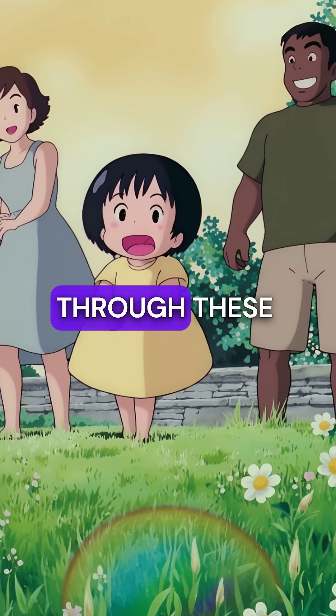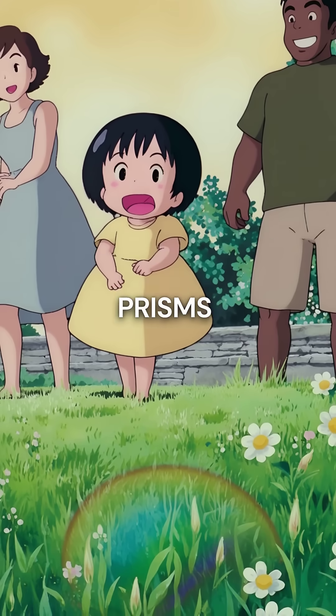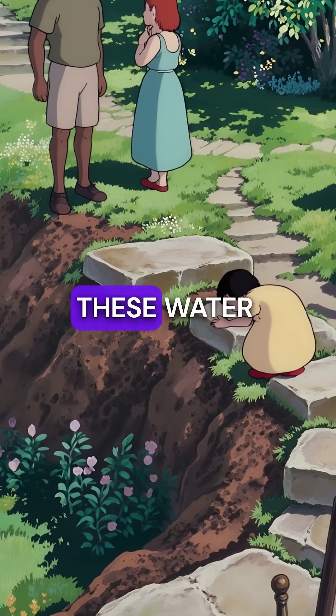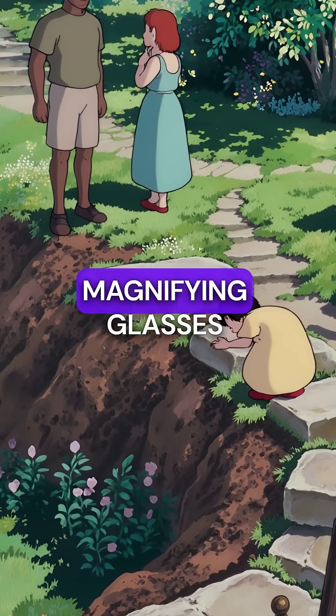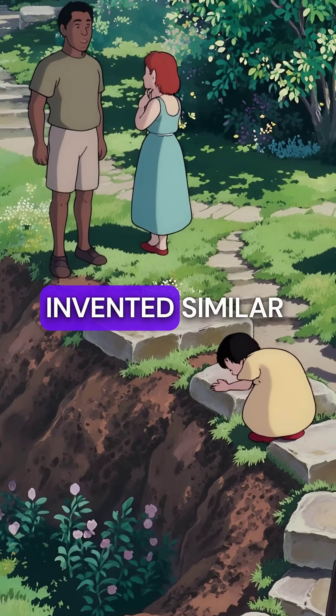When morning sunlight shines through these dewdrops, they transform into tiny rainbow prisms that dance across garden surfaces. The incredible part? These water spheres are nature's first magnifying glasses, existing millions of years before humans invented similar tools.